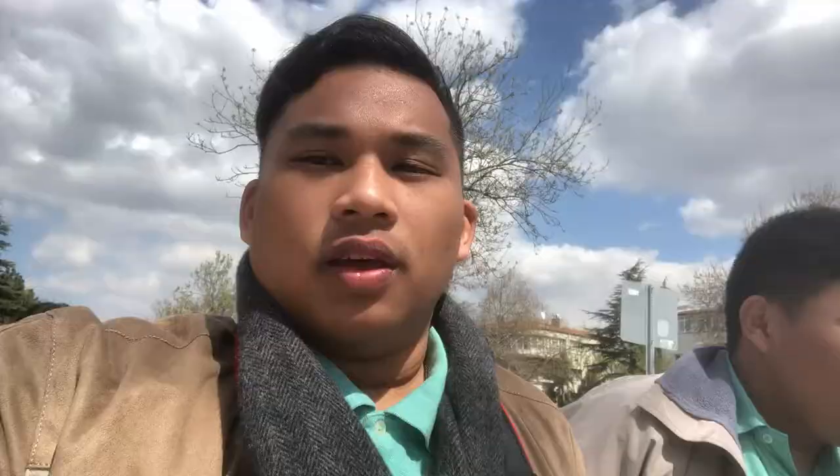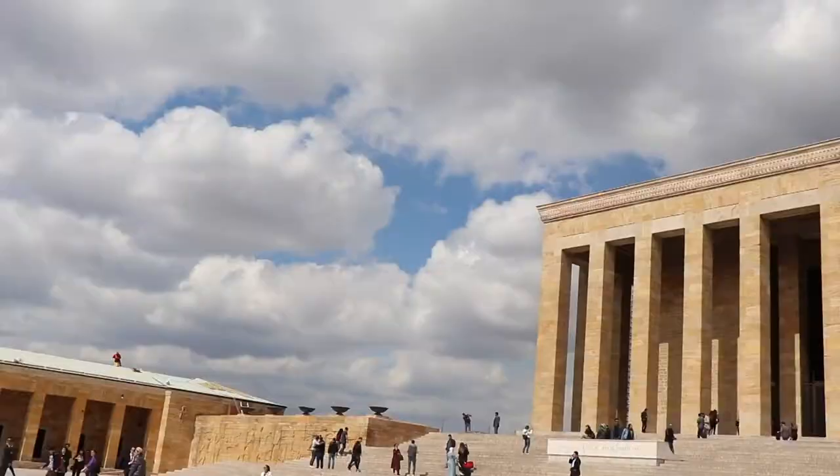We're now here at the Mausoleum of Ataturk, the first president of Turkey. We're just going to go through security and then we're going to go in.